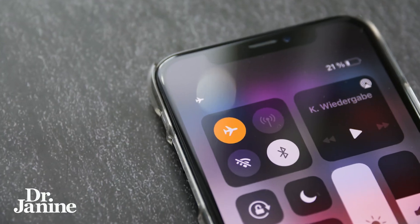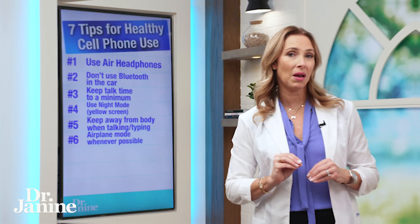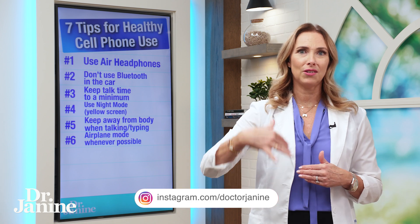Tip number six: put it on airplane mode whenever you can. This will lessen the cell phone signal EMFs coming into your phone and into your cells.